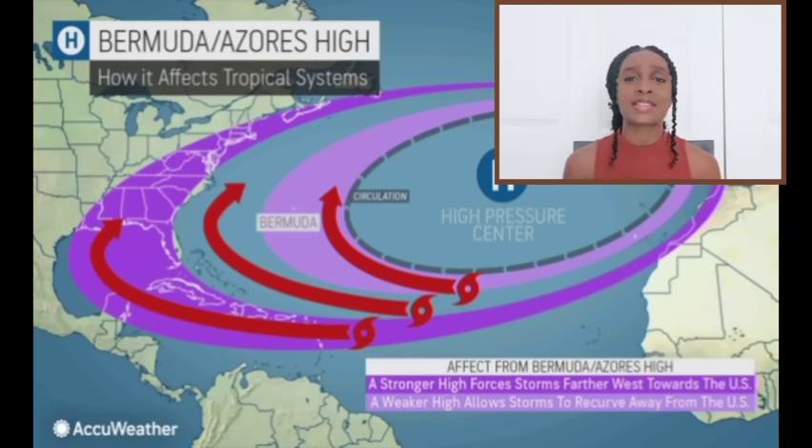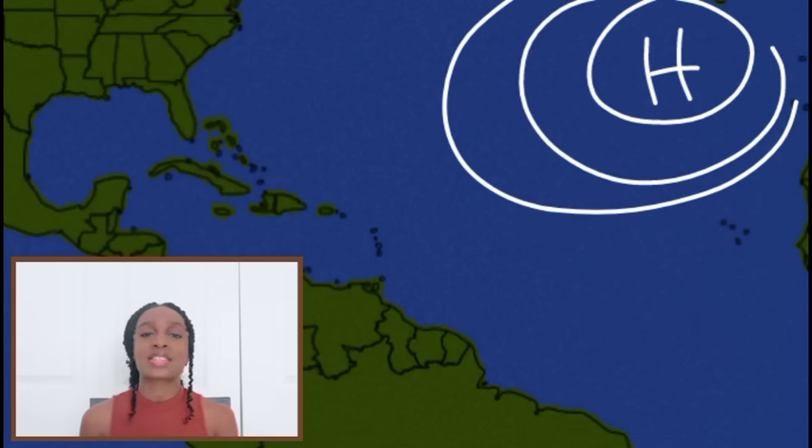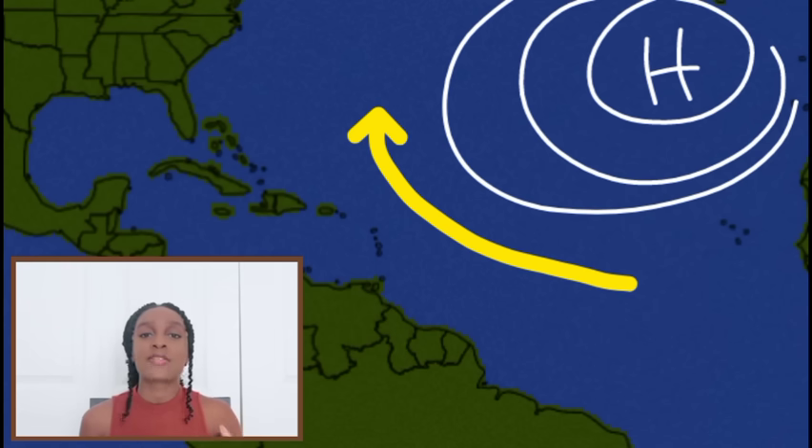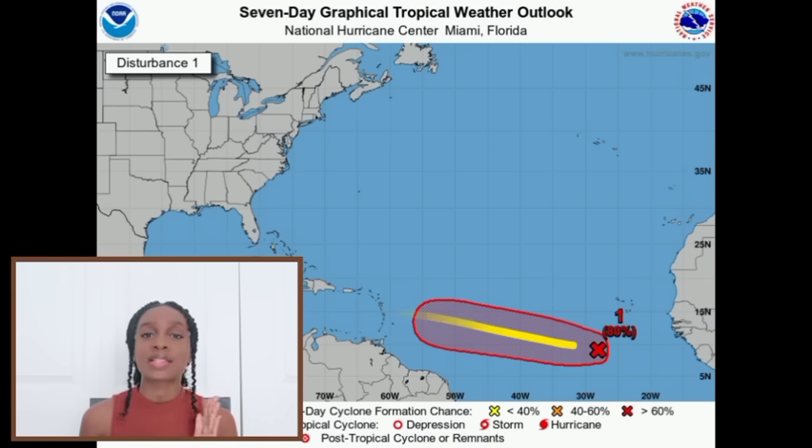We're going to see some interesting things over the next couple of days, because as we head further into autumn and even into winter, there are fronts coming out of the US. When that usually happens, it allows for a weakness in the high pressure, which allows these systems to turn out. That is why they may move west for some time before making that curve up and out. The timing of whenever that front moves through is going to be critical — the longer it takes and the more dominant the high, the more the disturbance is likely to move into the Caribbean before turning.